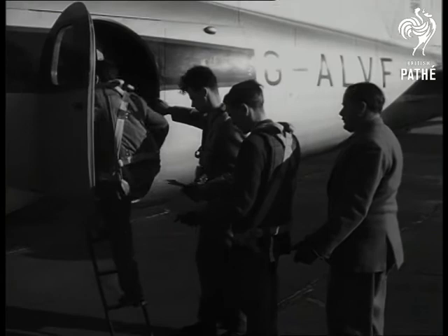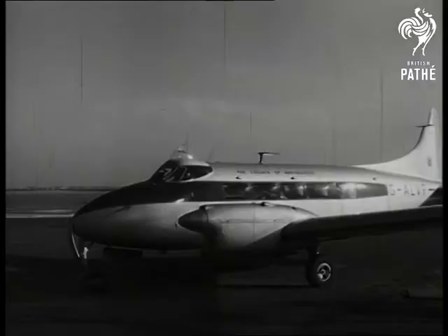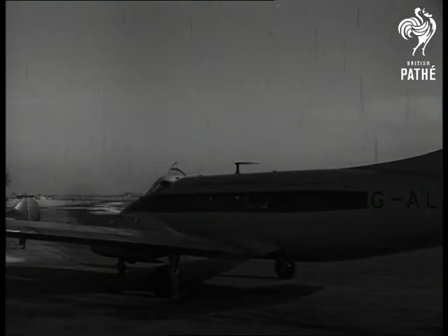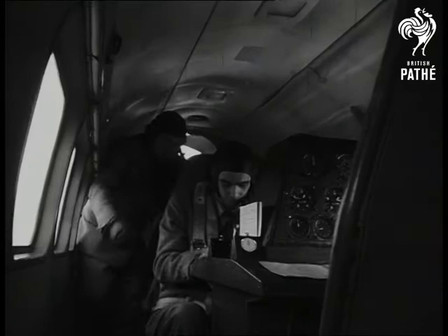So, to the practical application of theory, and to more laboratory experiments in the air. Completely equipped for performance testing, the aircraft is just one more step in a far-sighted plan to ensure the ascendancy of British aeronautical technique. Each student has his own instrument panel in this plane, the flying laboratory of a modern university of the air.